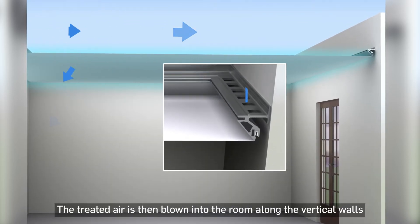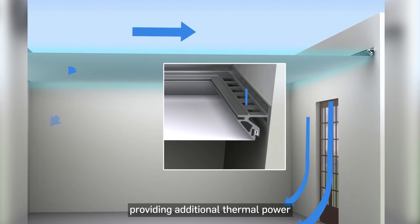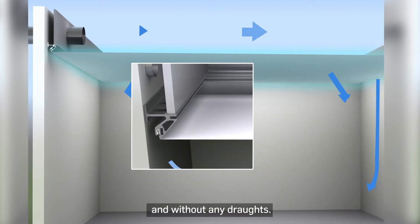The treated air is then blown into the room along the vertical walls, providing additional thermal power and without any drafts.